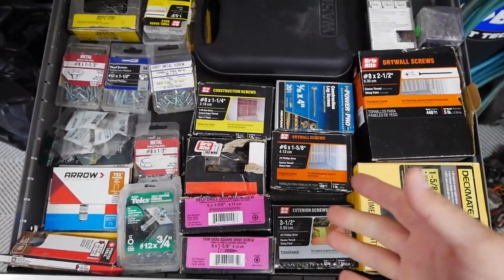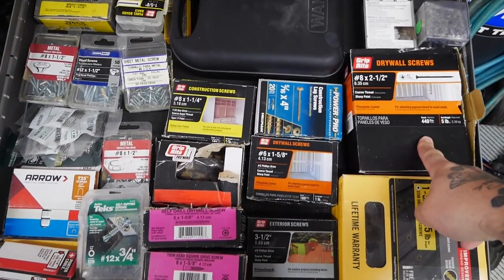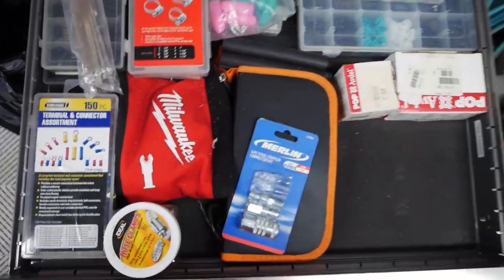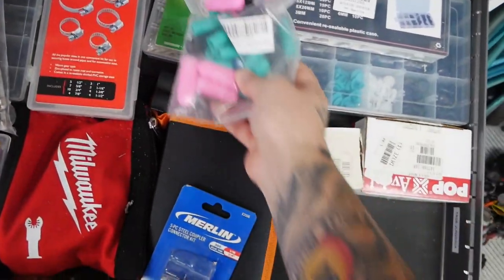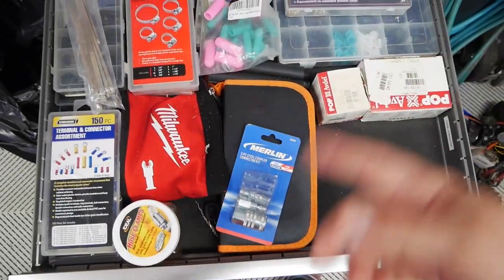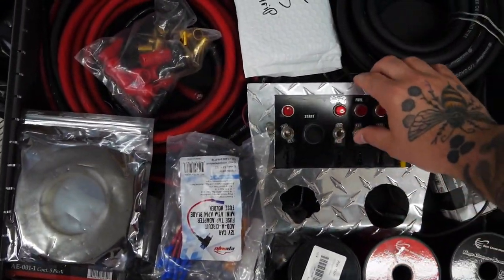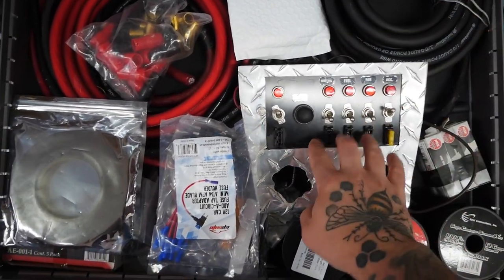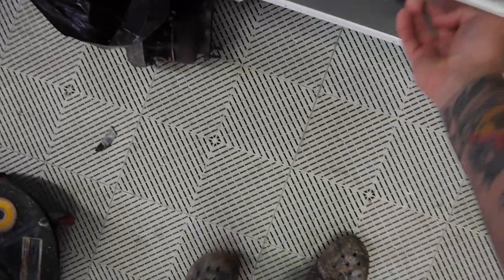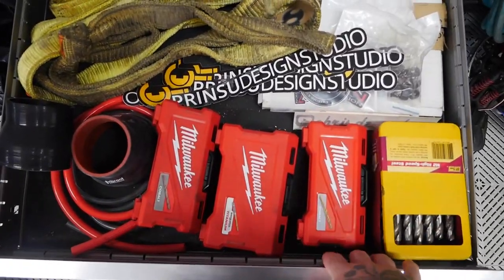Top drawer is mainly screws and fasteners of different sorts — I'll probably keep those with me. The next drawer has a lot of different fasteners for the cars. Below that is more like electrical wiring stuff — I might have a video on making that for the 240. Then there's a drawer with slings and other goods, plus some drill bits which I'll probably keep with me.